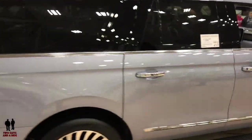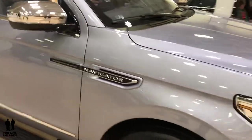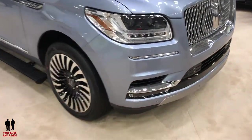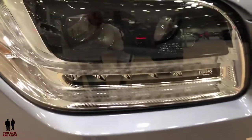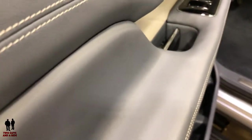This is the 2019 Lincoln Navigator, available at Lincoln dealers now. On the inside, this is the Nautilus edition.